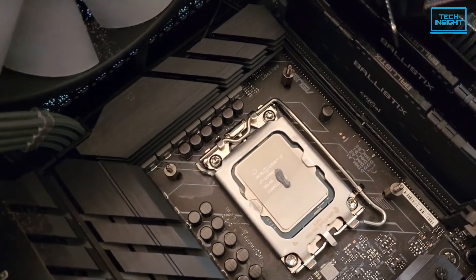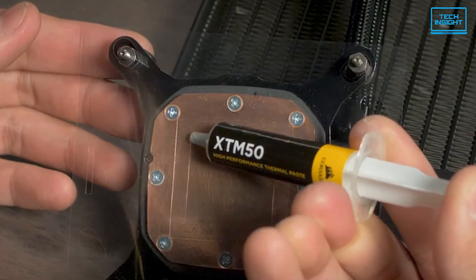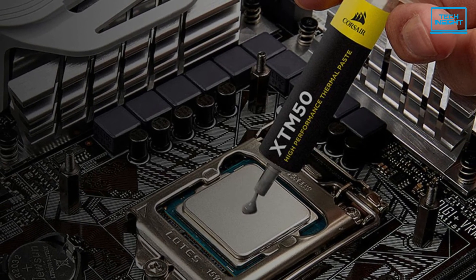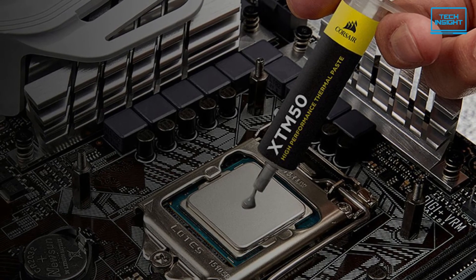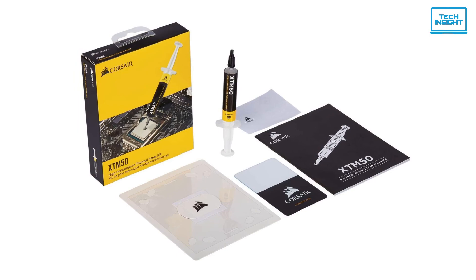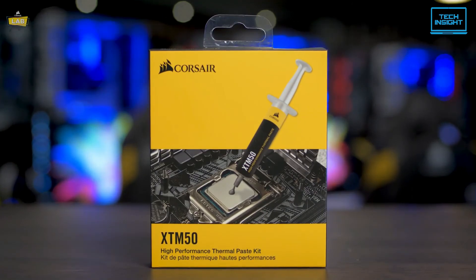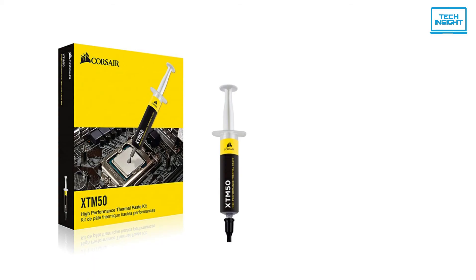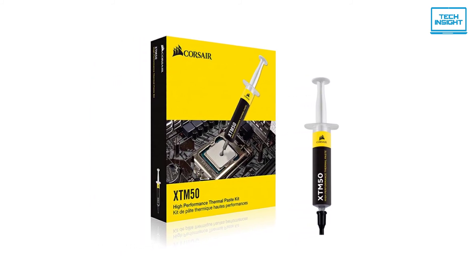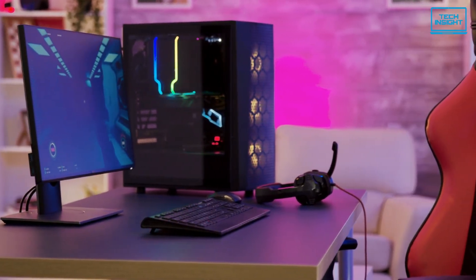It's also an environmentally friendly product because it is non-conductive and contains zero volatile compounds. Additionally, Corsair included an application stencil and spreader to take the guesswork out of applying the XT-M50 to your CPU cooler. Once you apply the paste on your particular CPU or GPU, you'll be able to see amazing results. A good thin layer of XT-M50 is all you need. The Corsair XT-M50 high-performance thermal paste is the most complete solution to help lower your PC component temperatures and keep your PC cool under pressure.